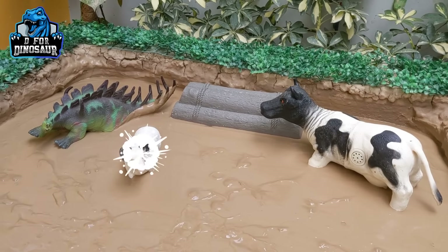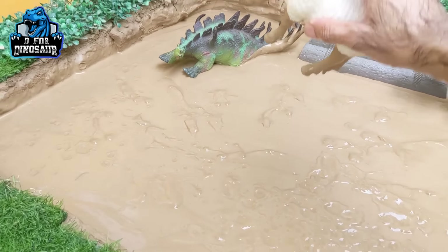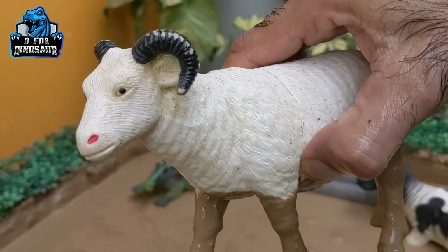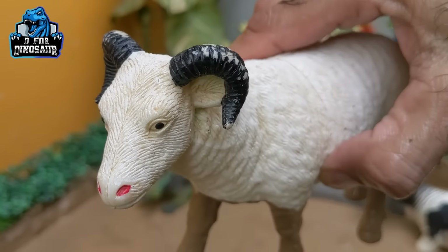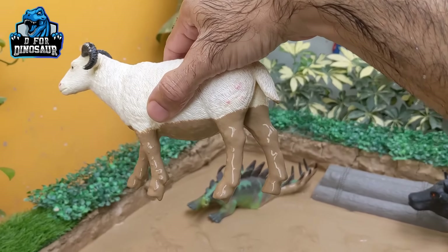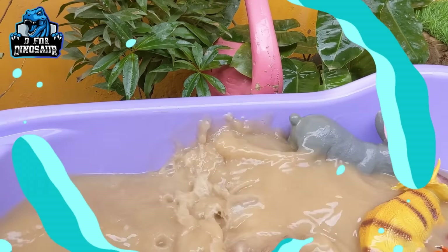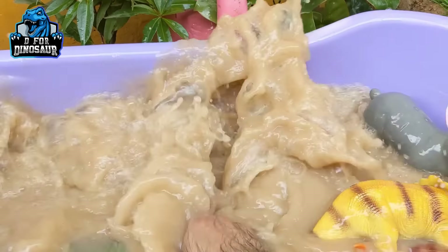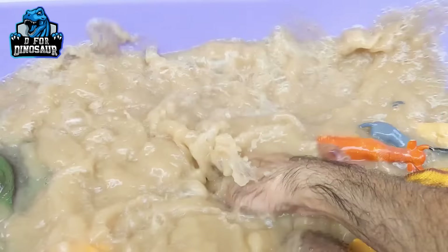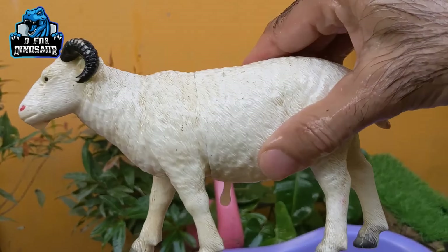We have now almost finished all the animals. Let's go for this sheep — another very cute and very useful farm animal. This sheep has two horns and we get wool from this sheep which helps us make warm winter clothes. Here we go — sheep!